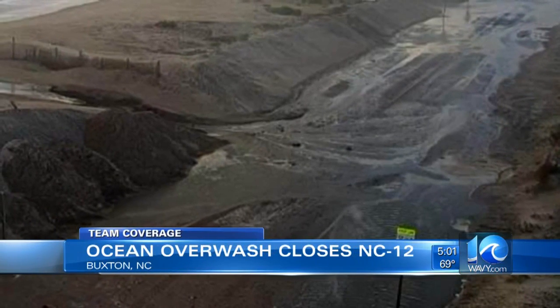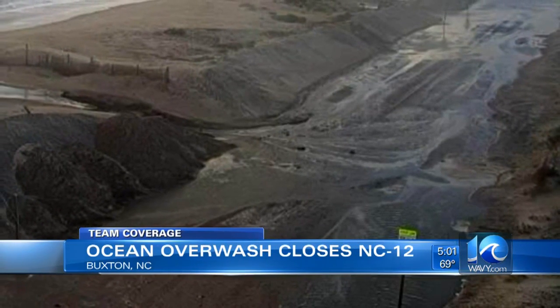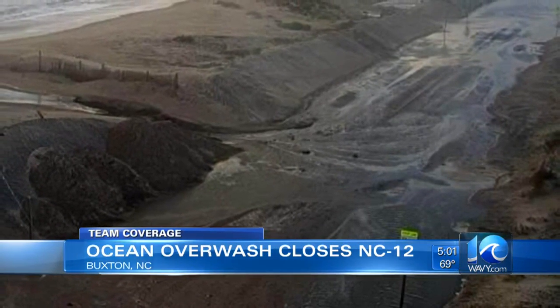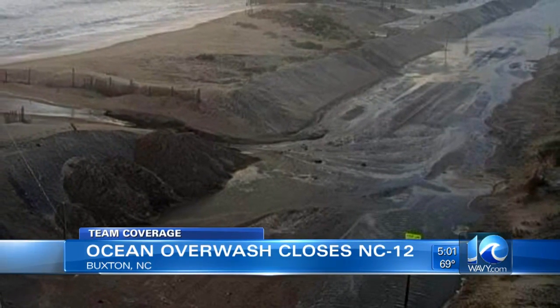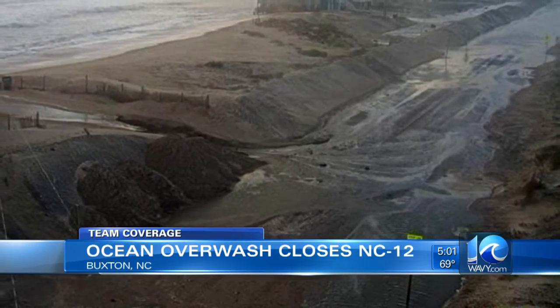Some schools in Cape Hatteras also closed today because of unsafe road conditions from the flooding. Crews continue to work on parts of NC Highway 12 after a storm caused dune erosion north of Rodanthe yesterday, and DOT officials are telling drivers to expect some mild overwash on the road.